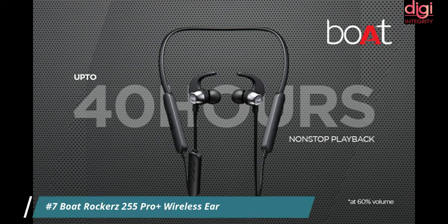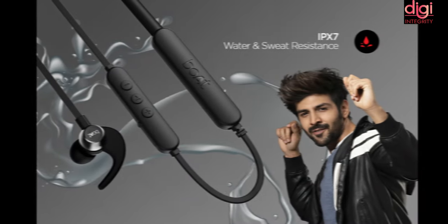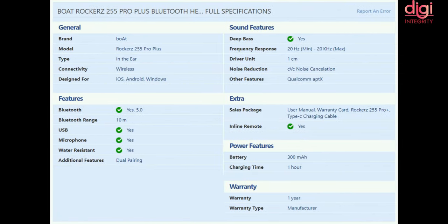Boat Rockerz 255 Pro Plus wireless earphones have been recently launched. They come in active black, navy blue, and teal green colors, and support IPX7 water resistance and Qualcomm aptX Bluetooth codec. They are available for Rs 1,499, and the link is provided in the description below.